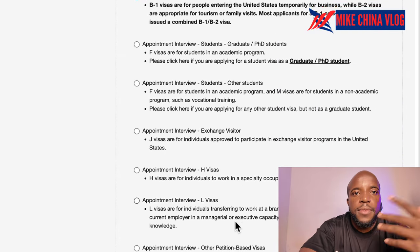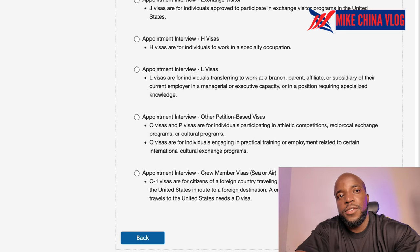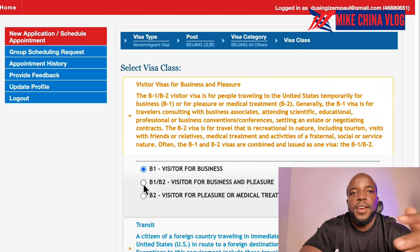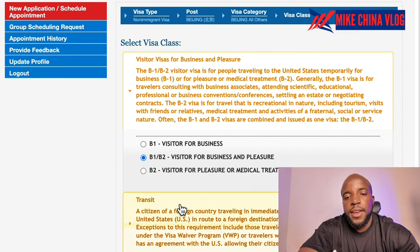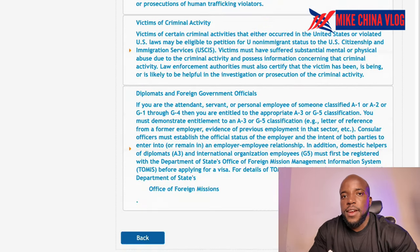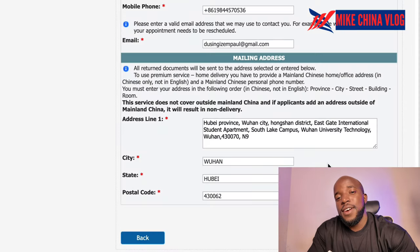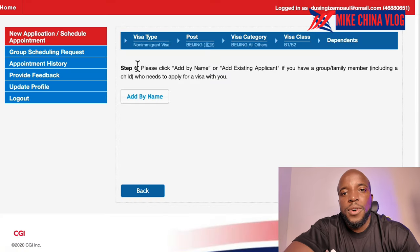On VFS Global you can start a new application or schedule an appointment. You enter all your information, select which consulate location you want for your interview based on your country, add other details about yourself, and then from there you are ready to go to the interview.